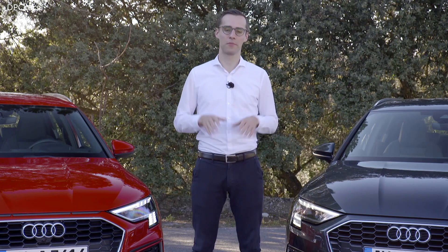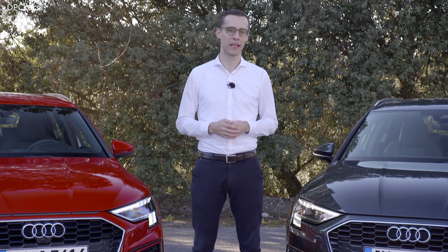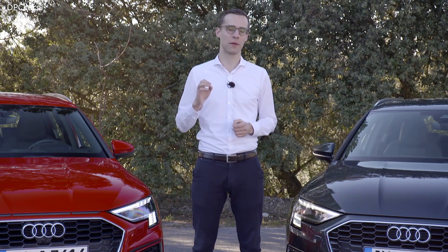Compared to the predecessor, we have a brand new technology in light design in this new Audi A3 Sportback. Behind me you see the top-of-the-line matrix LED headlight with a new digital daytime running light.